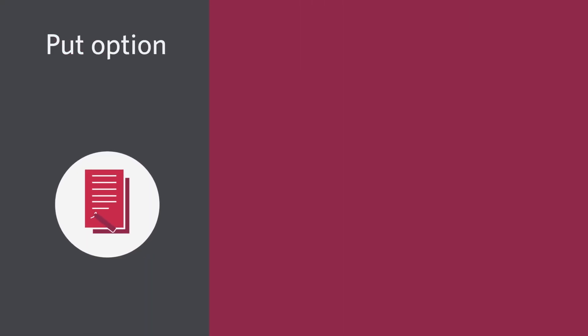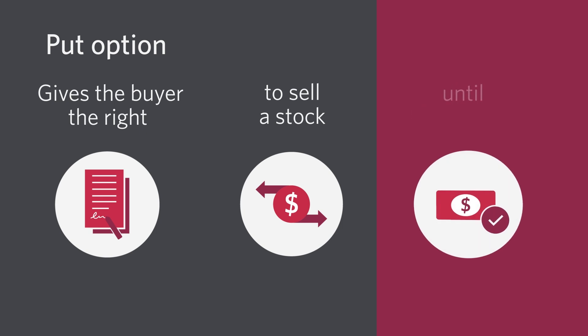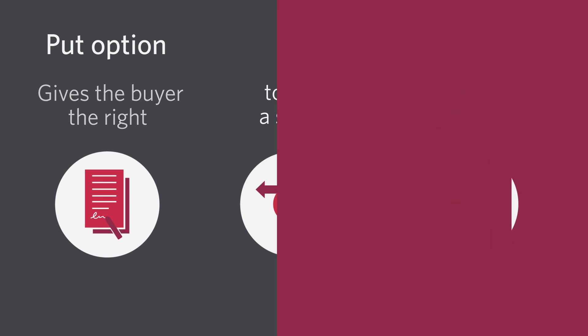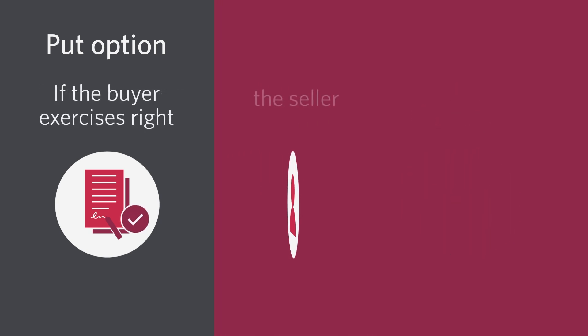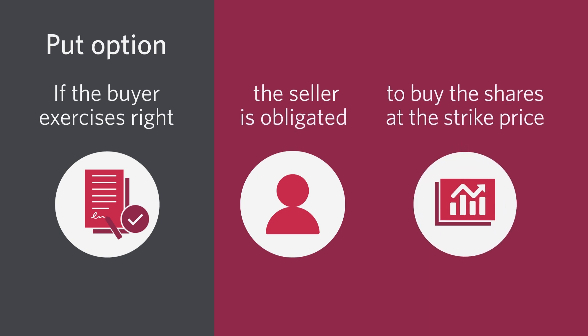A put option, on the other hand, gives the buyer the right to sell a stock at the strike price up until expiry. If a put option buyer exercises her right, then the option seller is obligated to buy the shares from her at that same strike price.